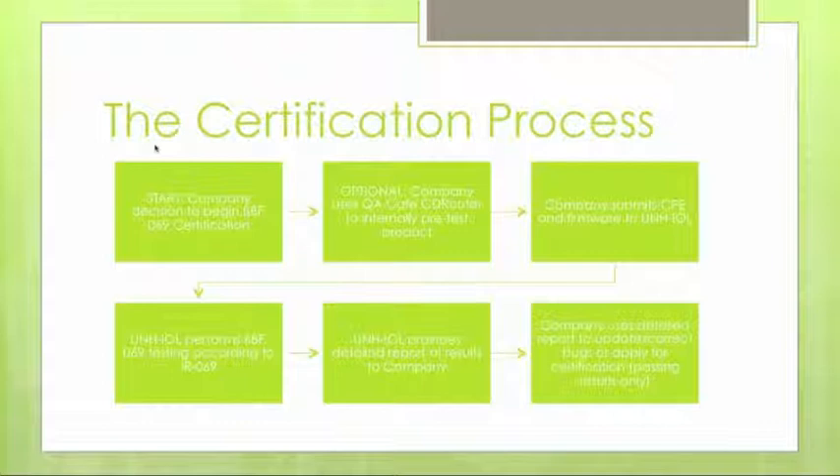If we discover an issue during testing, we will contact you immediately to begin a debugging process. Once testing is completed, we'll provide a detailed report and results to the company so they can either fix any bugs discovered or, for passing results, we'll work with the company to submit the product to the Broadband Forum for final certification, including use of the certification logo and branding.